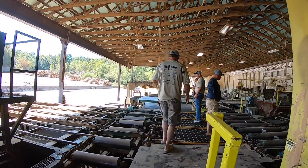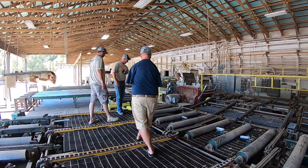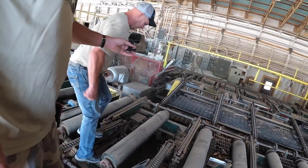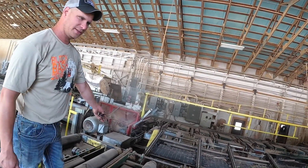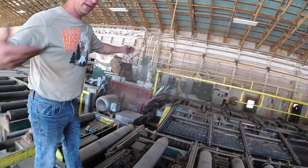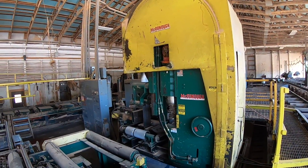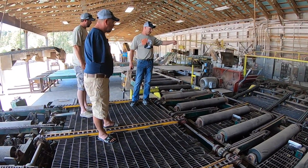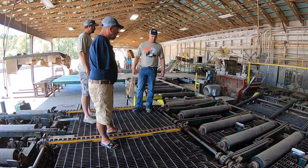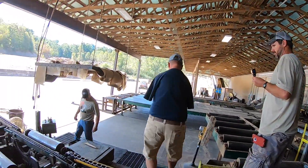Everything runs on photocells. These jump chains all jump automatically — there's a set of photocells down here so when the board ends get there, the chain jumps. The photocell sees the break in the beam, knows the board is to the edge, then jump up, sweep, drop — jump up, sweep, drop — automatic. We call it the sweep chain. There's a guy sitting there to make sure things go smooth and to watch his fingers. The grade person — the grader — has the toughest job with the most judgment calls.